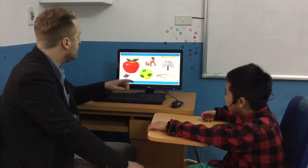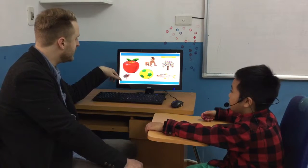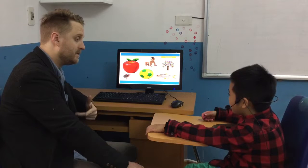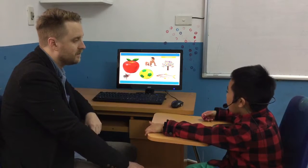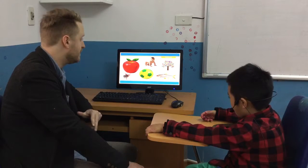Good. What is this? Pig. It's a pig. Can you spell pig? P-I-G. Good. What about this? Ball. Can you spell that? Yes. B-I-L-L. Nice.